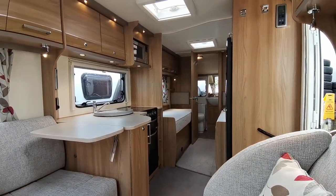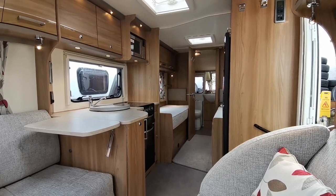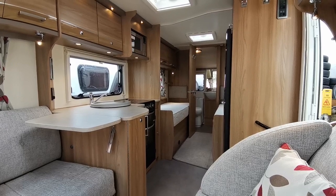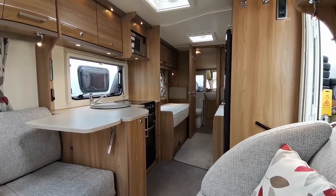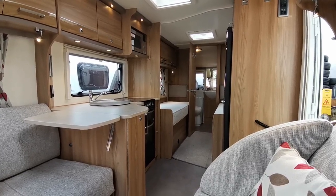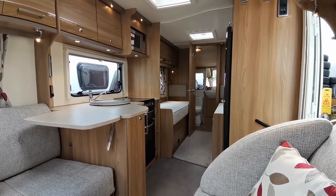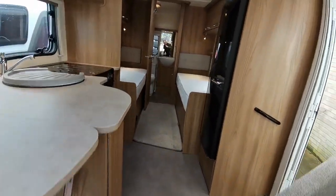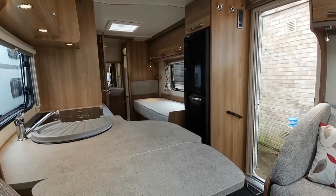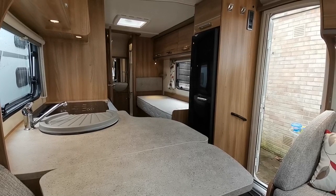We can take your existing caravan, camper van, or motorhome in part exchange and give you a valuation here. Finance is available and we also offer a nationwide delivery system, so if you like the look of the van and want to reserve it, you can pay a fee, we get it all ready, and it can be delivered to you. The van will also come with a habitation check at point of sale, so everything is tested to make sure it's working and in good order for you.